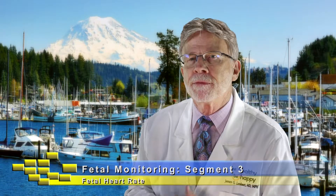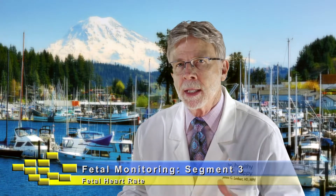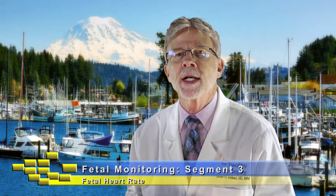Hi, this is Dr. Jim talking with you today about the fetal heart rate. This is the third of a five-part segment on fetal monitoring — why we do it, what we see when we do it — and it's my way of saying to mom, dad, and the unborn baby, let's make certain that you have a good, healthy, happy outcome, and better understanding what fetal monitoring is about, why we use it, and what we do when we see problems with it.